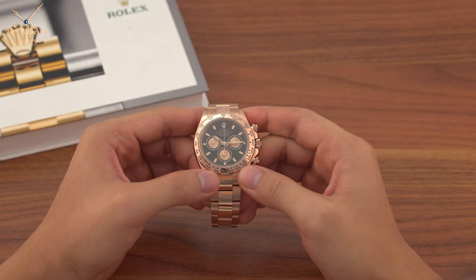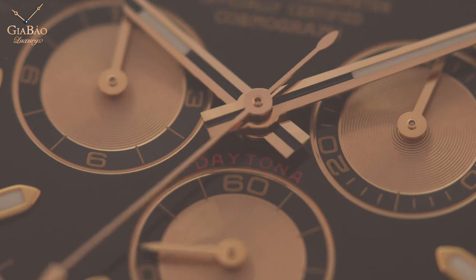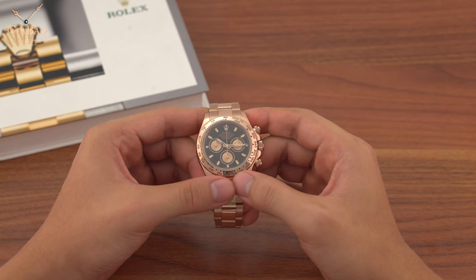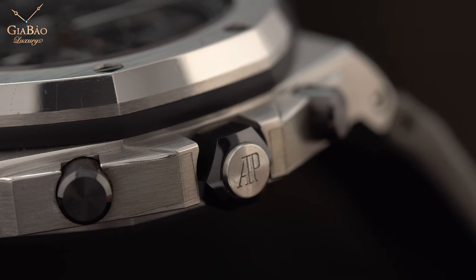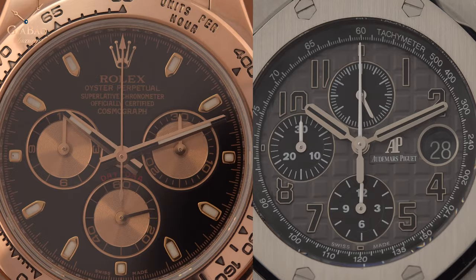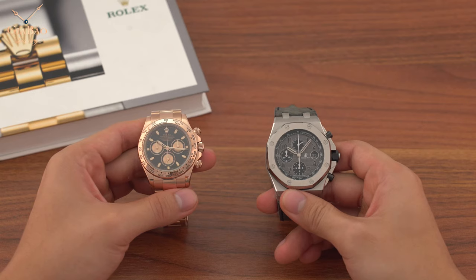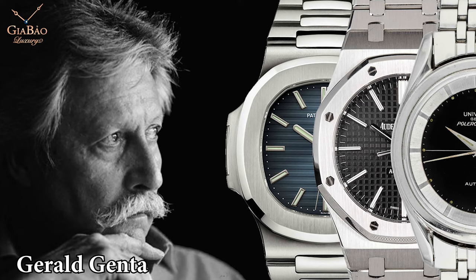Xin chào các bạn, trong video clip trước thì chúng ta đã nói về lịch sử của Daytona. Daytona ban đầu thì không phải một sản phẩm thành công, nhưng theo thời gian thì Daytona lại trở thành sản phẩm thành công nhất của Rolex. Hôm nay thì tôi cũng có thêm một chiếc đồng hồ có tình cảnh tương tự - khi ra mắt thì không được đón nhận nhiều, và ngay cả tác giả thiết kế nên tiền thân của chiếc đồng hồ này còn đứng trước gian hàng của hãng mà nói rằng các ông đã phá hết thiết kế của tôi rồi. Đó chính là mẫu Royal Oak Offshore của Audemars Piguet, và người nói câu đó chính là Gérald Genta, người thiết kế mẫu Royal Oak.